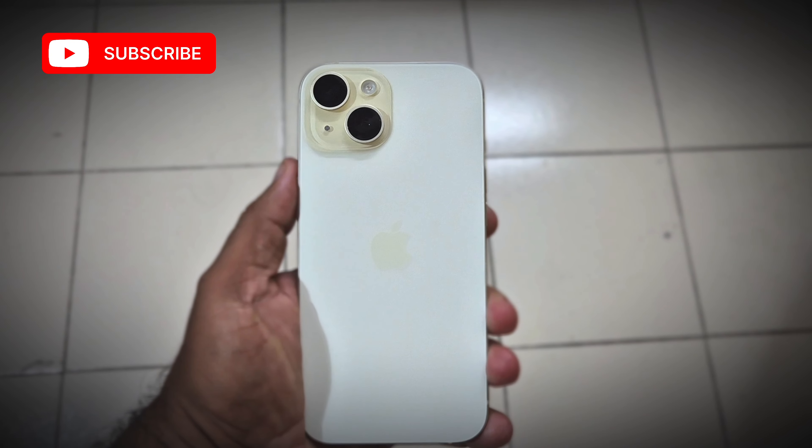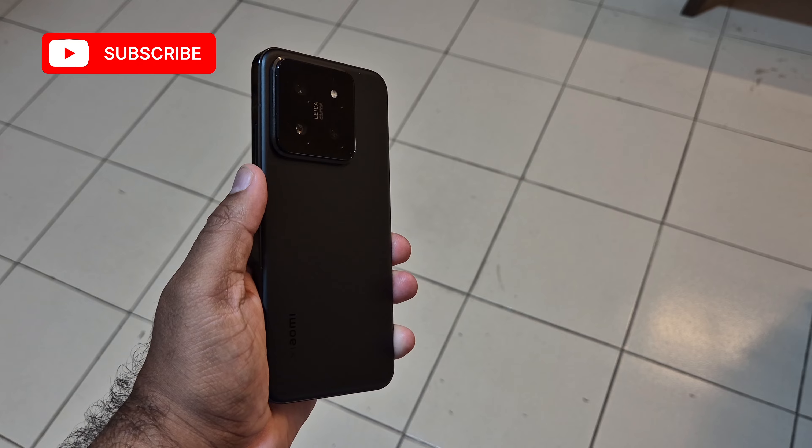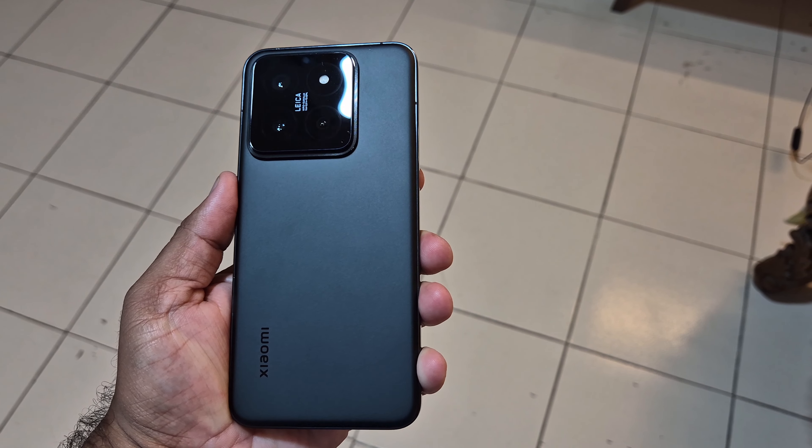Welcome to a camera comparison between iPhone 15 and Xiaomi 14. In this video we are going to see how Xiaomi 14 performs compared to iPhone 15 when it comes to daylight images and video recording.